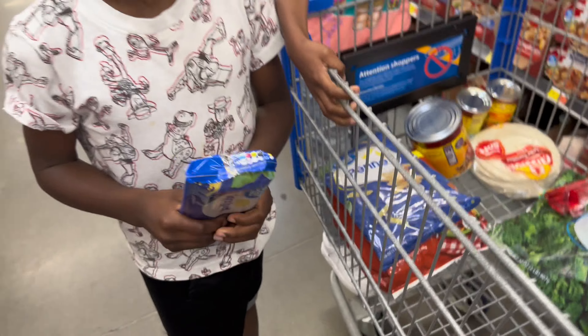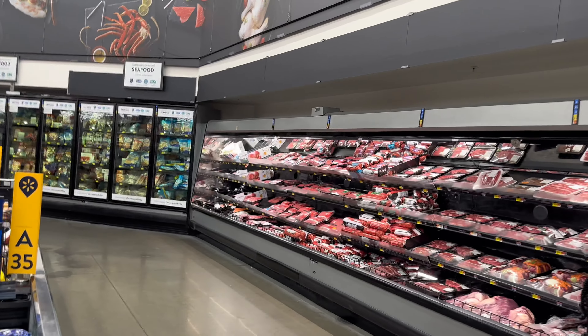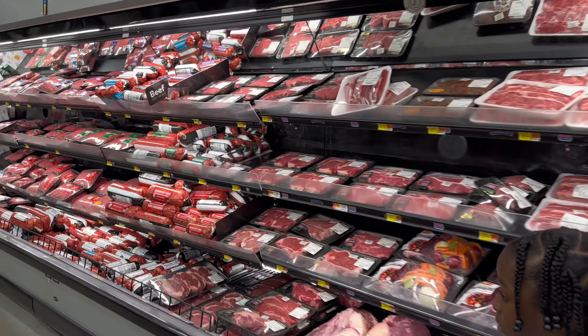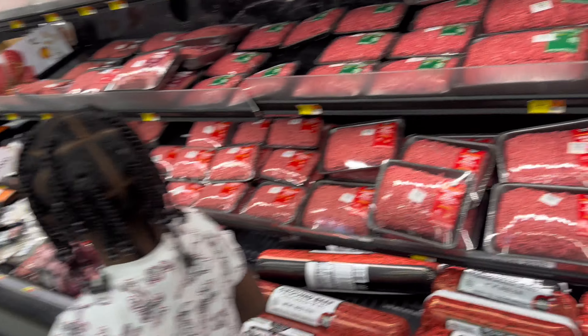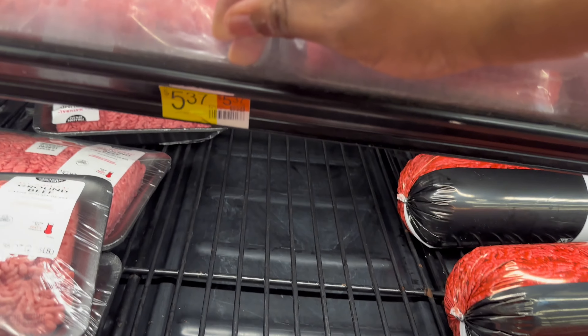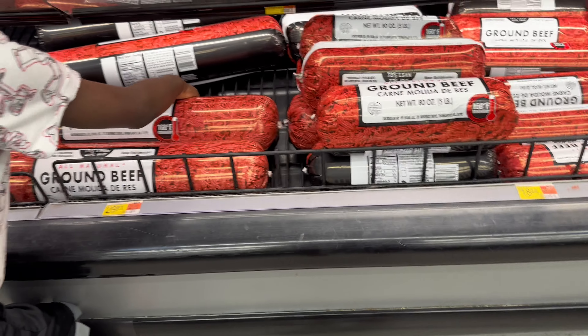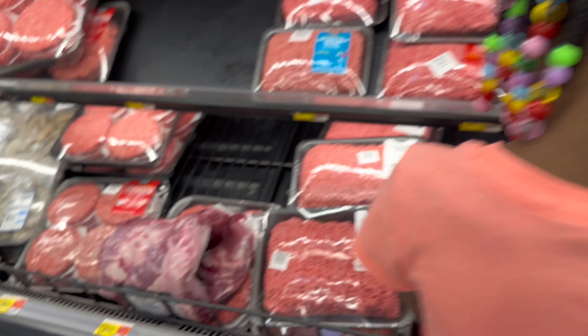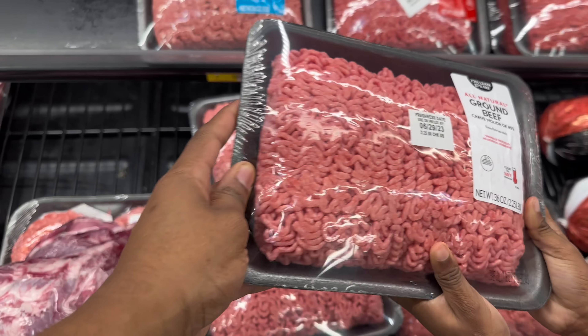We're in the meat department now. We need some ground meat. Give me the cheapest one. The $5 one is not going to be enough, and the $11 one is too big. We don't need that much. We're going to get one of these — get the one from the back, that one looks good.